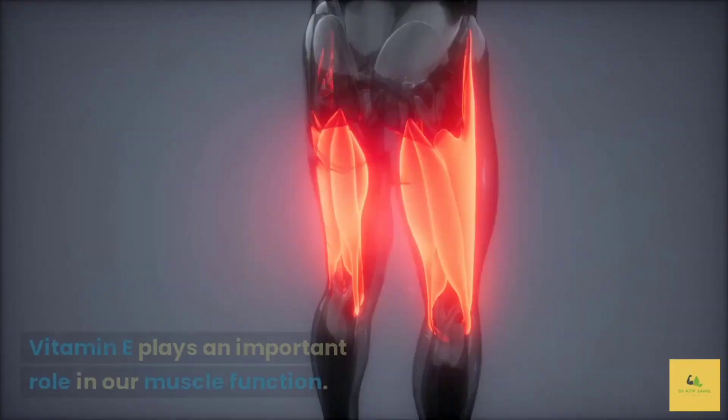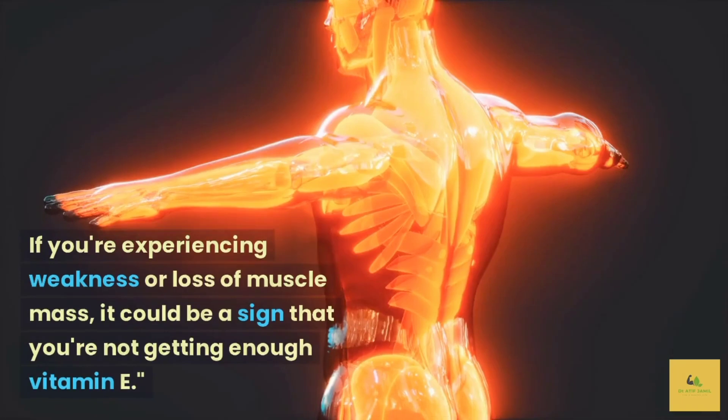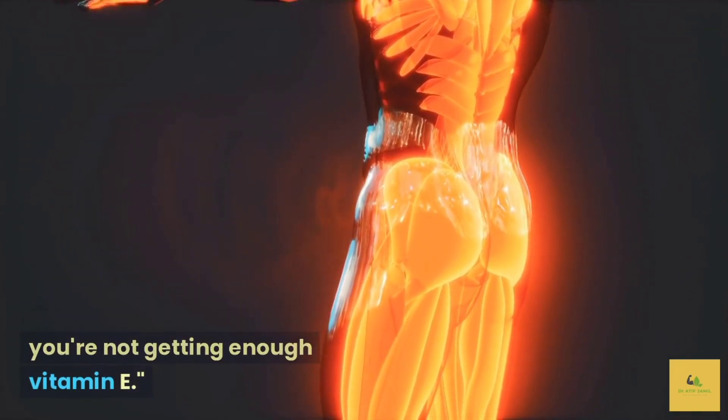Muscle weakness. Vitamin E plays an important role in our muscle function. If you're experiencing weakness or loss of muscle mass, it could be a sign that you're not getting enough vitamin E.